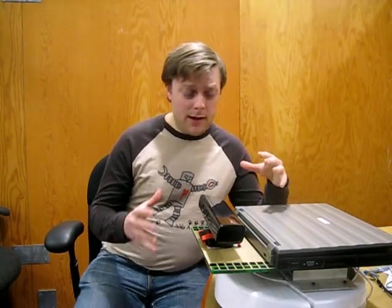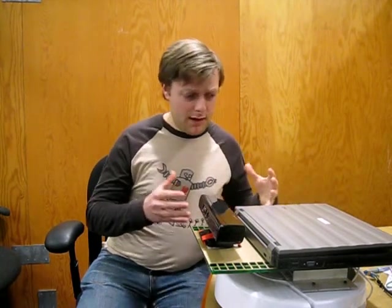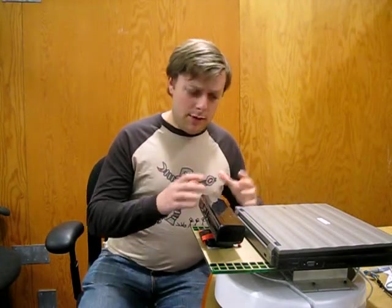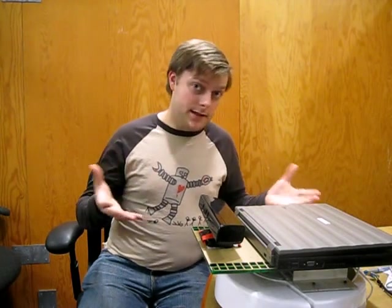BillyBot is still in the prototyping phase. We're currently looking for funding, because we want to explore different computing options. We need some kind of computer — whether it be a netbook, or a laptop, or a custom computing solution — that is small, but also powerful enough to run all the software that BillyBot is going to need to run.